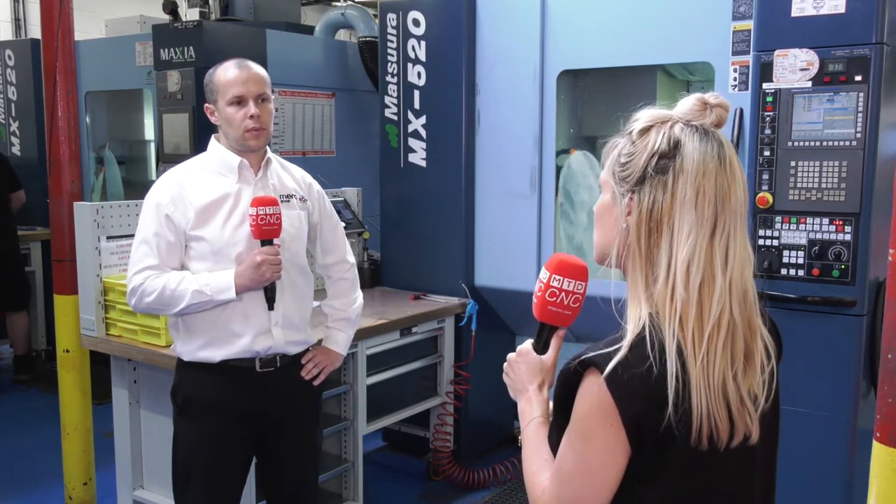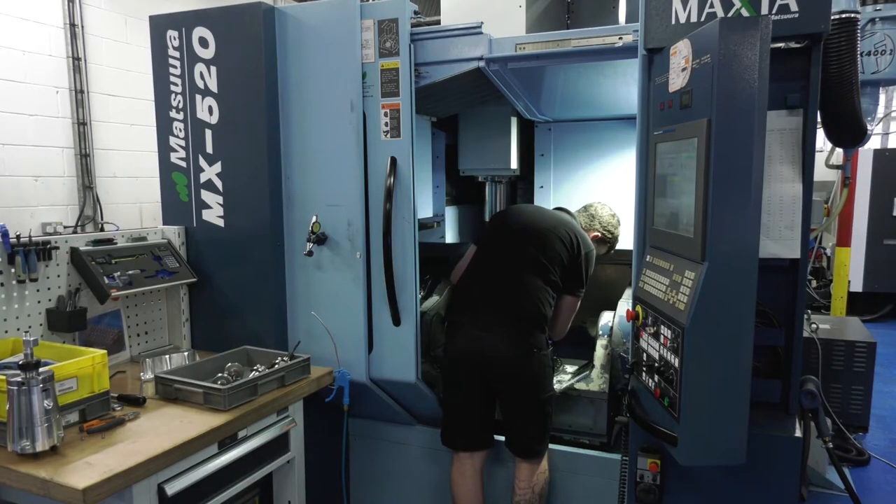So overall, in a rather crowded five-axis marketplace, what makes these stand out from the crowd? Reliability and accuracy. We've got a demanding customer base with significant quality expectations and we need to be able to trust what our machines are producing.